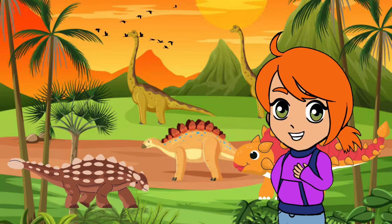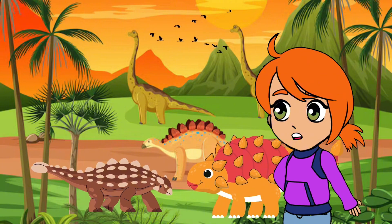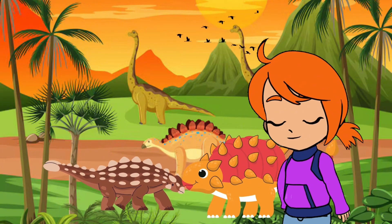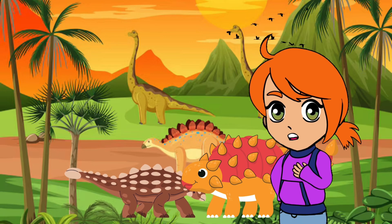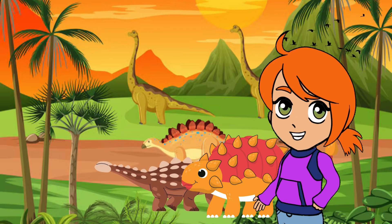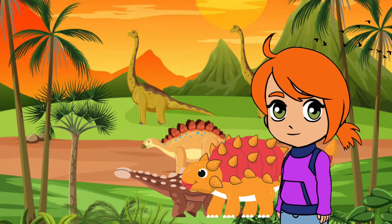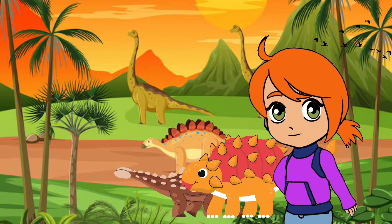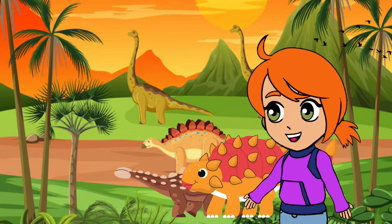Last but not least, let's greet the great Ankylosaurus. This dinosaur was like a walking tank, covered in armor and equipped with a club-like tail. Wow, that is amazing! The Ankylosaurus's armor keeps it safe, and its tail is ready to defend it from any threat — how useful and amazing. You were built for defense. Let's end our journey and say goodbye for the last time.